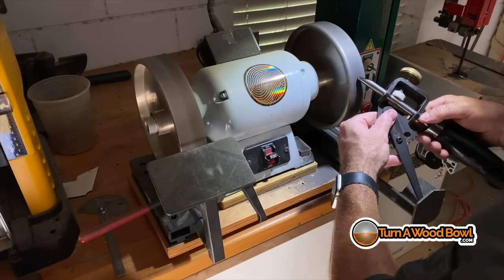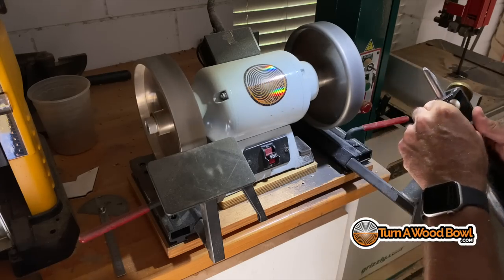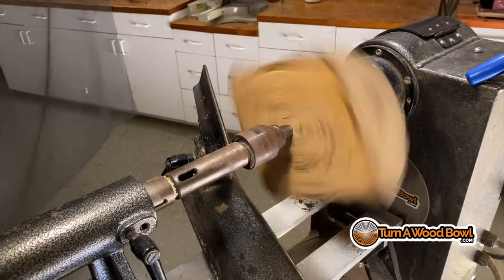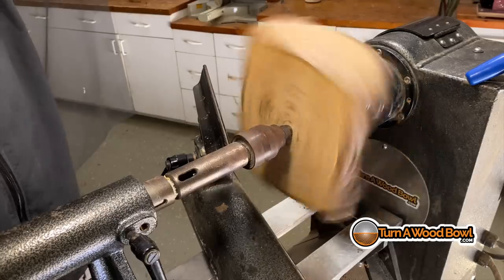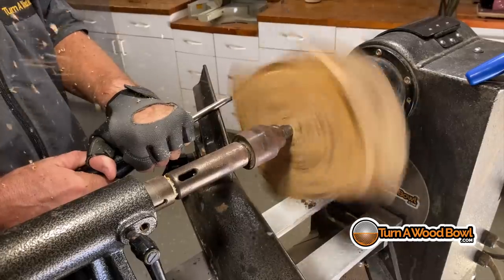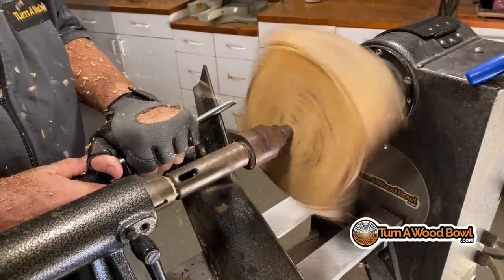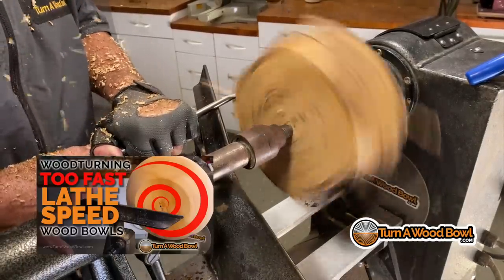If you need more information about sharpening tools, check out my tool sharpening eCourse — link in the description. With any bowl blank, start the speed slow and then bring it up. Because this is rectangular, it's not going to be as balanced as it will be later, so I'm not turning it very fast right now. Check out my lathe speed video if you've got questions about what speed is best while turning.